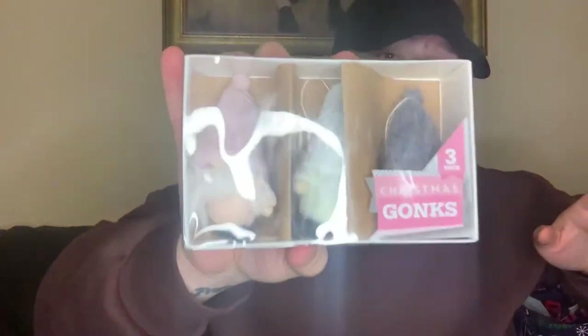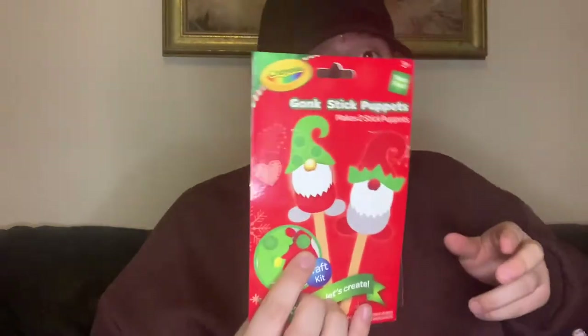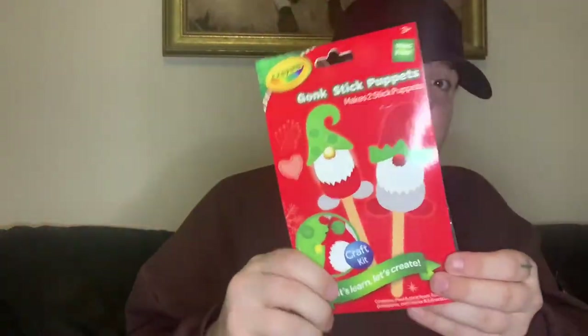Then we got some little Christmas gonks — a little pink one, one with a white hat, and one with a grey hat. These were one pound fifty for the three. Then another Crayola set — this is the gonk stick puppet kit. You get to make two stick puppets, with all the bits included.